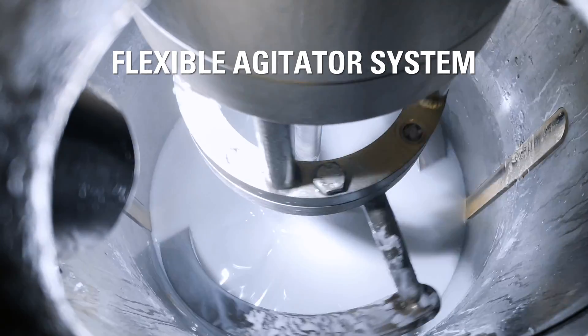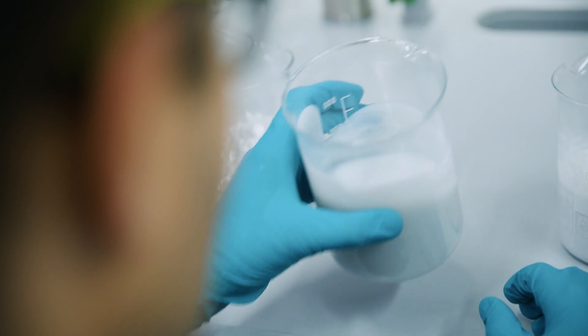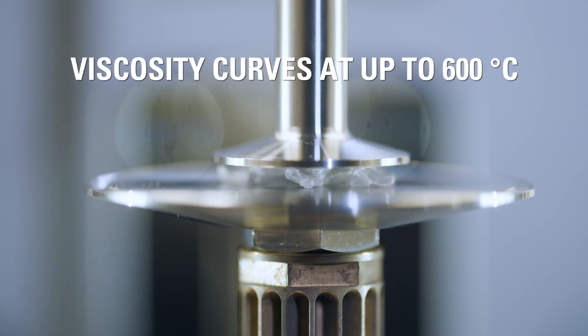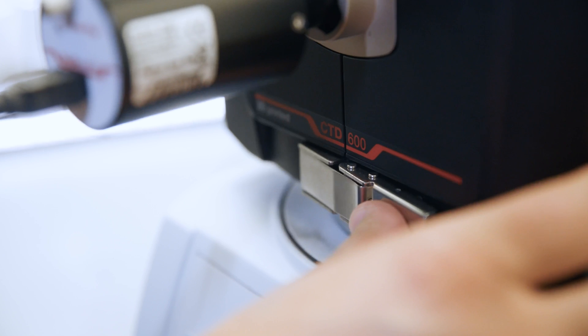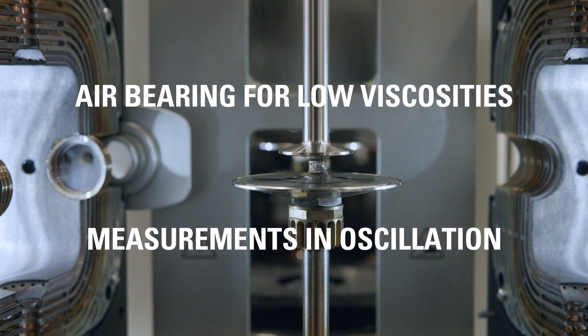For recycling processes based on pyrolysis, specific characteristics such as the product viscosity curve are required at process conditions, which can be as high as 600 degrees Celsius. Such curves can be determined with Ecato's new high temperature viscometer.